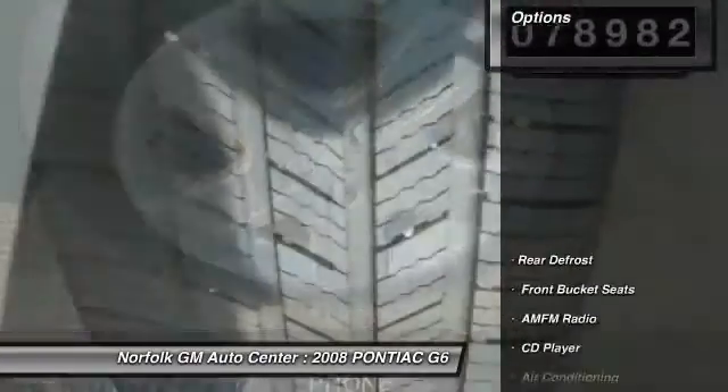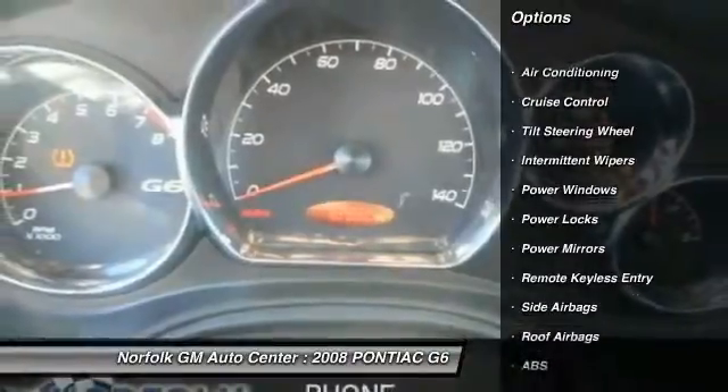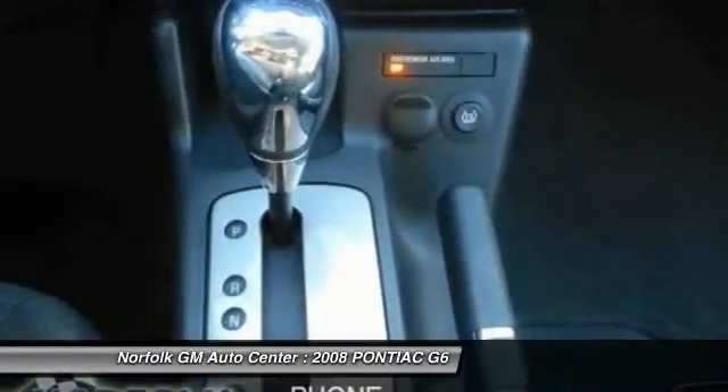Here are some of this vehicle's great options: traction control, anti-lock braking system, power steering, air conditioning, front side airbag, cruise control, rear defrost, CD player, power windows, power locks.